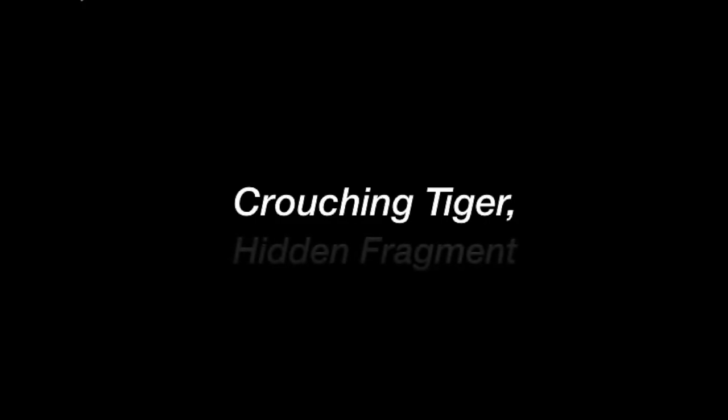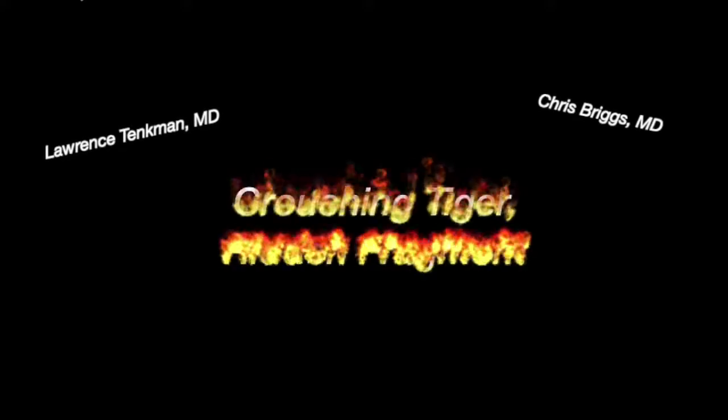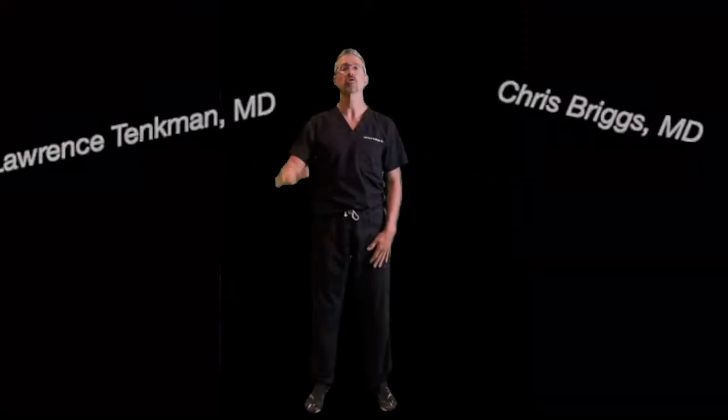iNinja: Crouching Tiger, Hidden Fragment. Show of hands — who's been surprised by a hidden fragment the day after cataract surgery? Those of you with your hands down, give it time, because hidden fragments occur every few hundred to a thousand cases after cataract surgery.